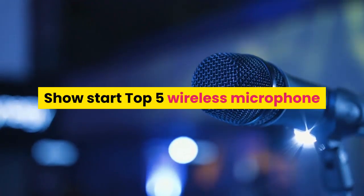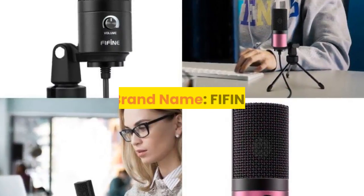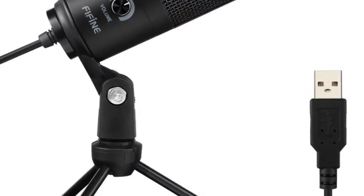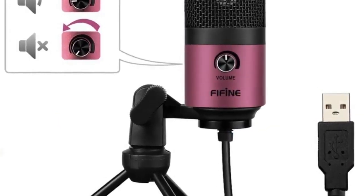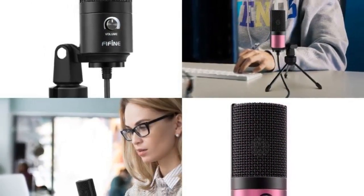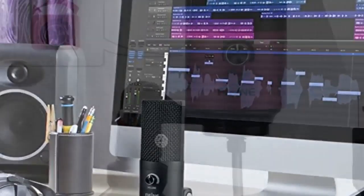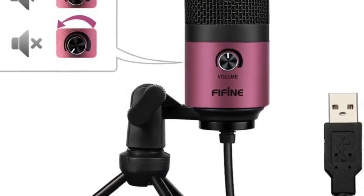Starting the top 5 wireless microphones. Number 5: brand name Fifine. Style: tabletop. Transducer: condenser microphone. Use: computer microphone set. Type: single microphone. Polar pattern: cardioid. Communication: wired. Package: yes. Color: black or rose red. Weight: 540 grams. Equivalent noise level: 16 dBA. Electrical current: 3 mA.